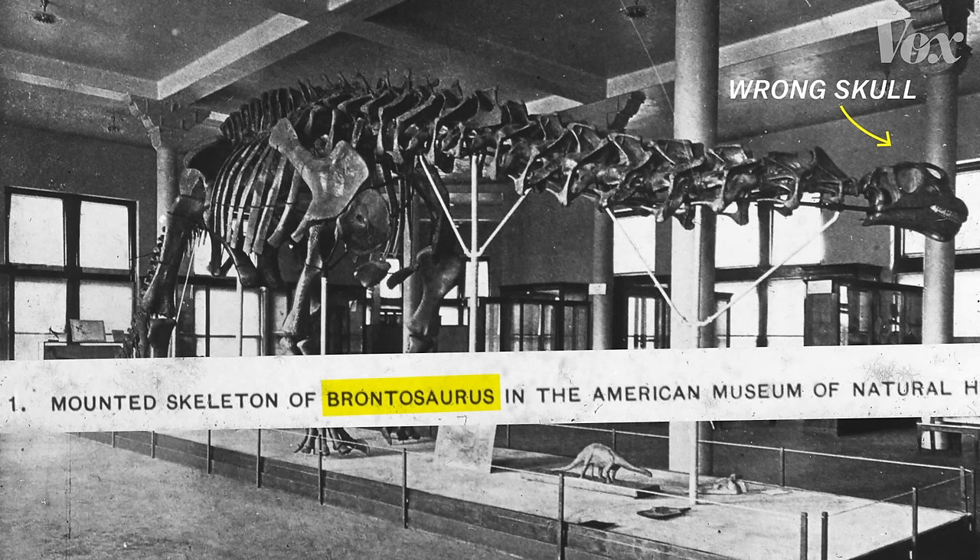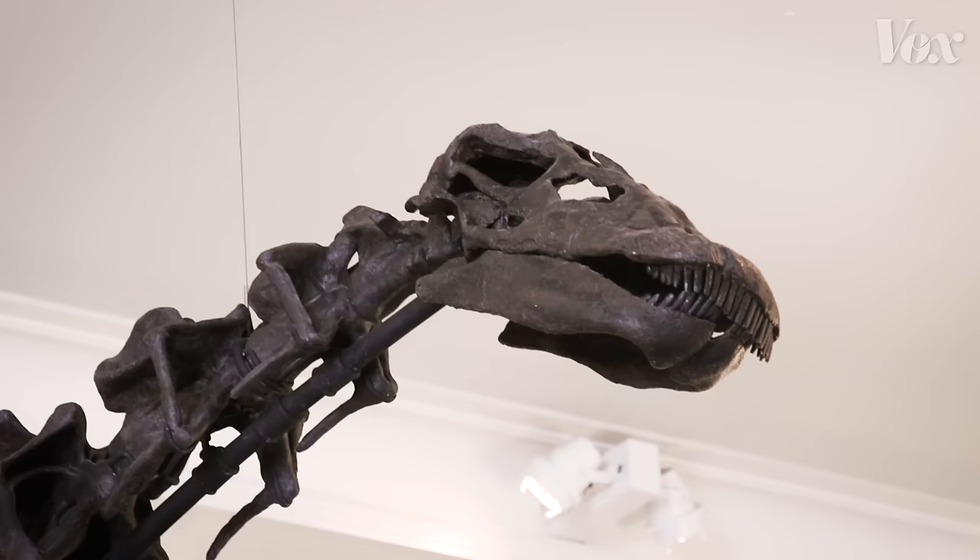Brontosaurus. The error was finally corrected in the 1970s. The skull was replaced with a new, more accurate version, and Brontosaurus was renamed Apatosaurus.